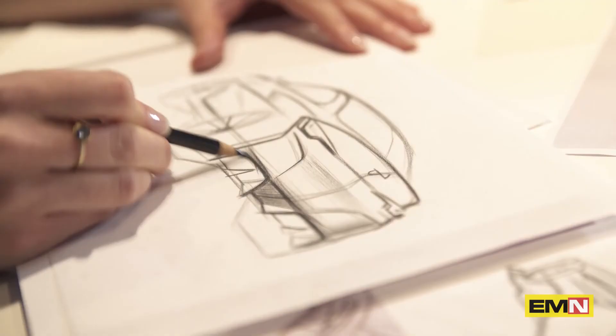BMW Concept i4 shows how electric mobility is about to arrive in the core of the BMW brand. BMW i4 is sexy, fast, elegant. It is everything that the BMW customer is expecting from us, and it happens to have zero emission.